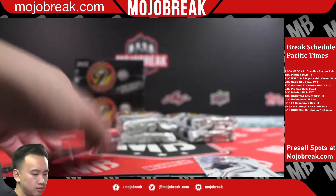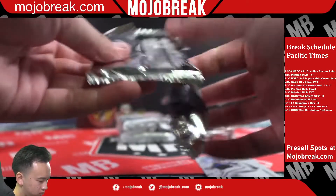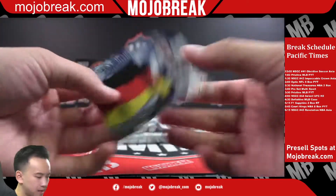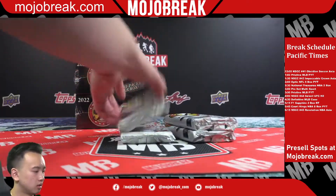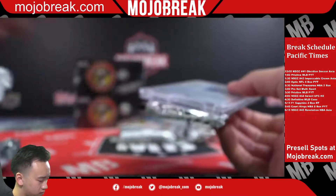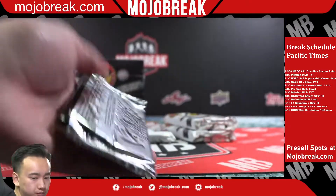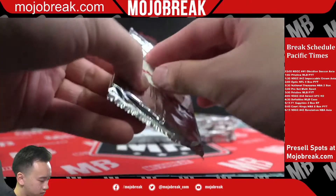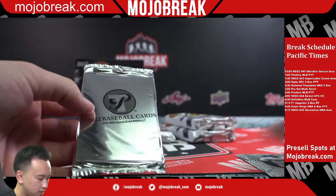Gold Walker Buehler, LA Dodgers — surprisingly not moving. Tons of hits in that break. Max Kepler. Marcus Semien, Blue Jays. Couple of refractors, no rookies there.